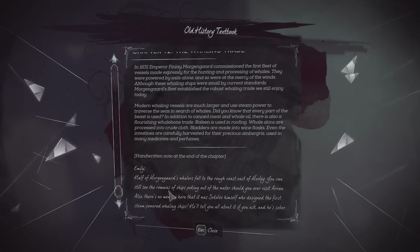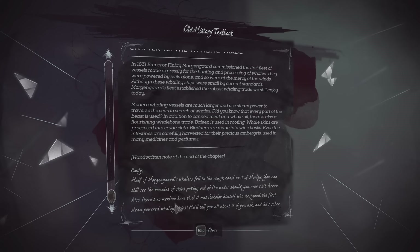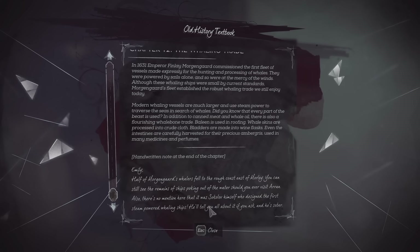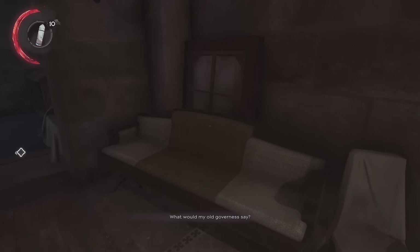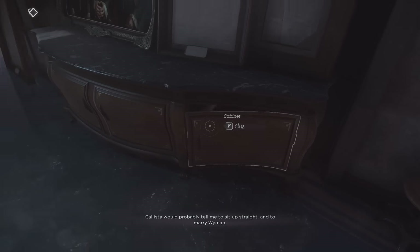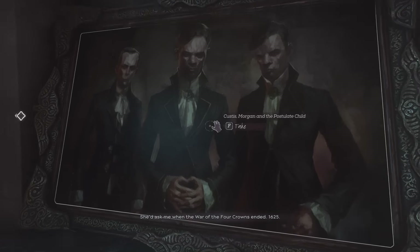And then a handwritten note here. Half of Morgengard's whalers fell to the rough coast east of Morley. You can still see the remains of ships poking out of the water should you ever visit. Also, there's no mention here that it was Sokolov himself who designed the first steam-powered whaling ships. He'll tell you all about it if you ask. We've seen a couple references to Sokolov. What would my old governess say? Calista would probably tell me to sit up straight and to marry Wyman. She'd ask me when the War of the Four Crowns ended - 1625.